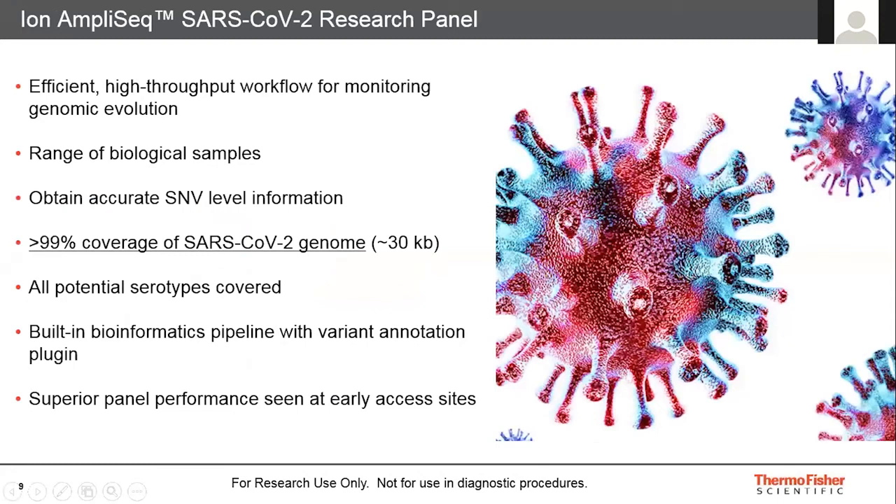The Ion AmpliSeq SARS-CoV-2 Research Panel was launched a few months ago. It is available on Ion Torrent platforms and provides a high-throughput workflow for monitoring genomic evolution. The beauty of the Ion Torrent workflow is that you can utilize this panel even with very low sample numbers for urgent samples, but it also has the capability to increase multiplexing by utilizing a larger chip format, giving you scalability from low to high throughput samples on one platform.